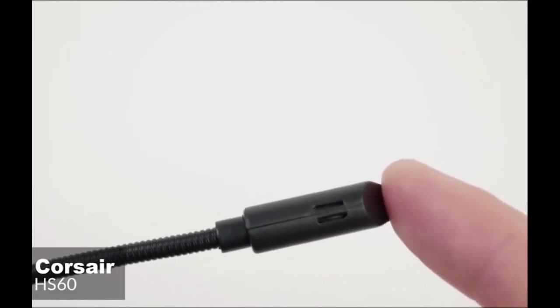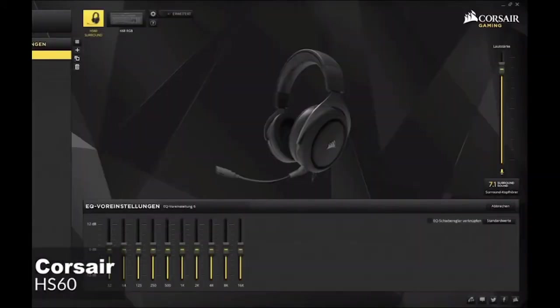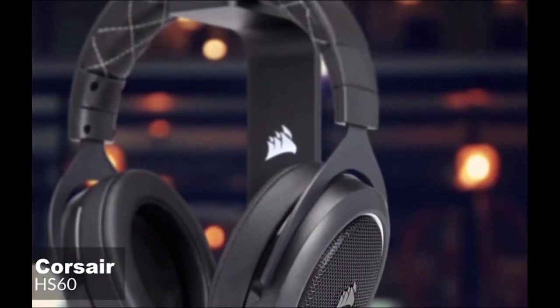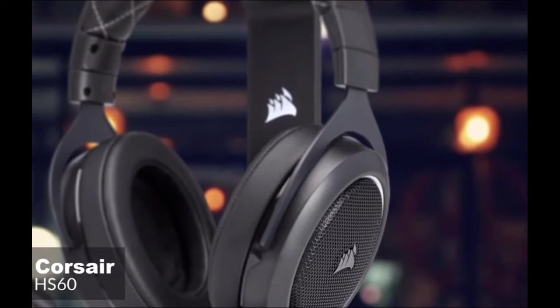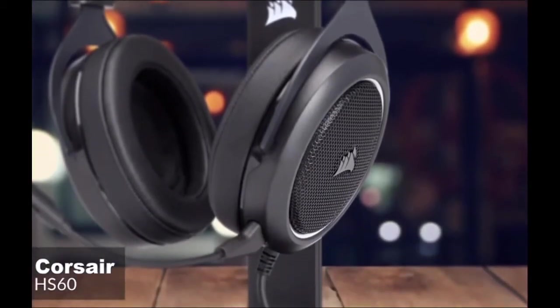The noise-canceling works quite well, as it will cancel out most of the background noise on your side. To conclude, the Corsair HS60 is a great gaming headset that offers more value than most competitors in a similar price range. With the excellent build quality and audio performance, we think it's an ideal choice for the Xbox One user, and it's one we would recommend.